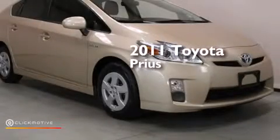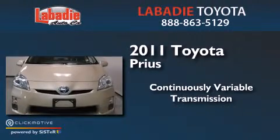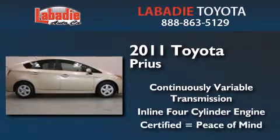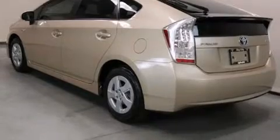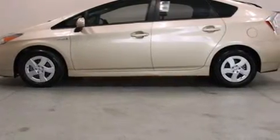This is a certified pre-owned 2011 Toyota Prius. This four-door sedan has a continuously variable transmission and an inline four-cylinder engine. Its top features include keyless ignition, traction control and stability control systems, hill start assist, aluminum wheels, and a tire pressure monitoring system.